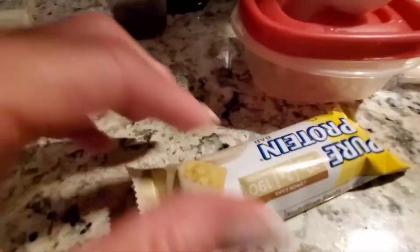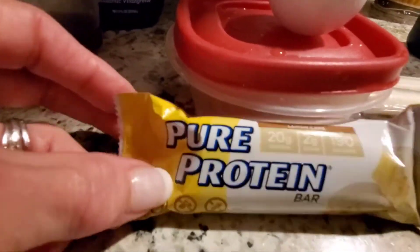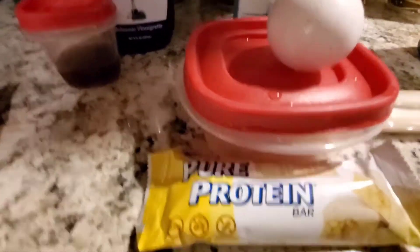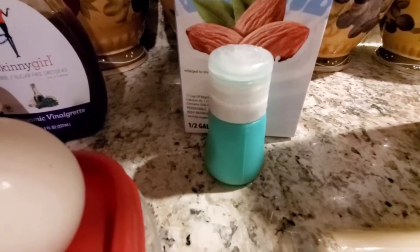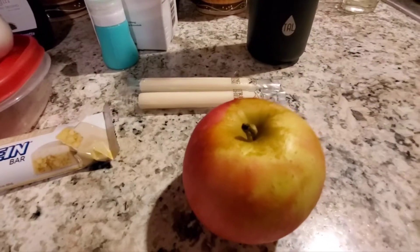I'll put pictures of the front and back of this on my Facebook page post later tonight. I'm also taking one hard-boiled egg which is already peeled and in the container. I'm taking my almond milk with me and my little container for my coffee, which I know I'll be having when we're out.